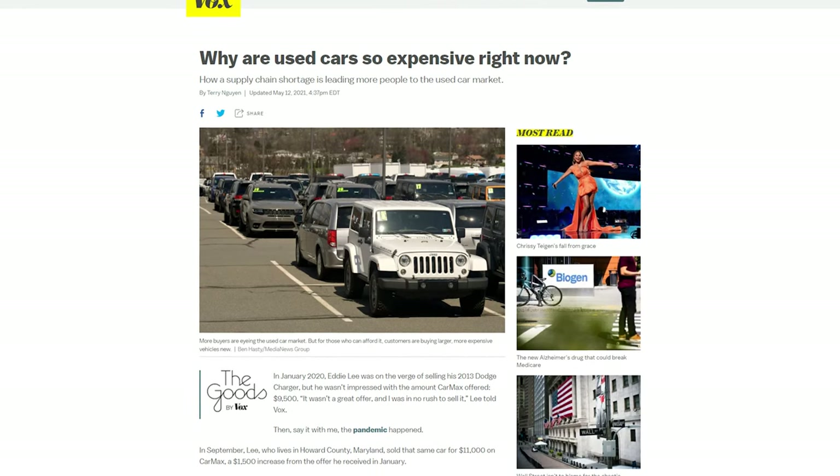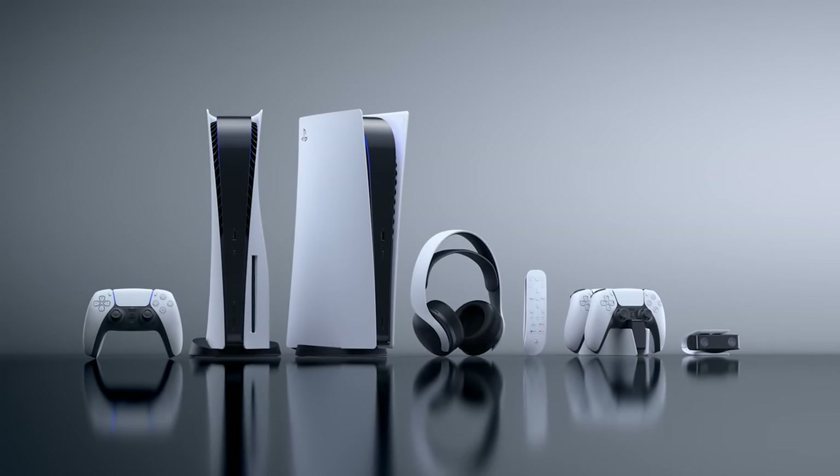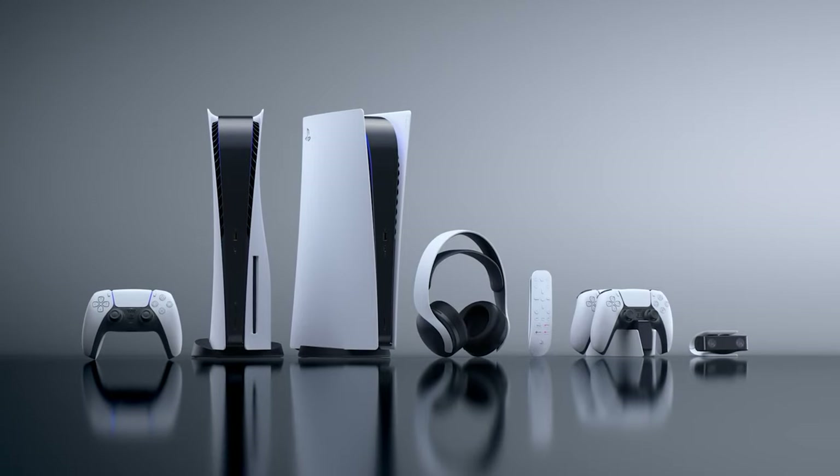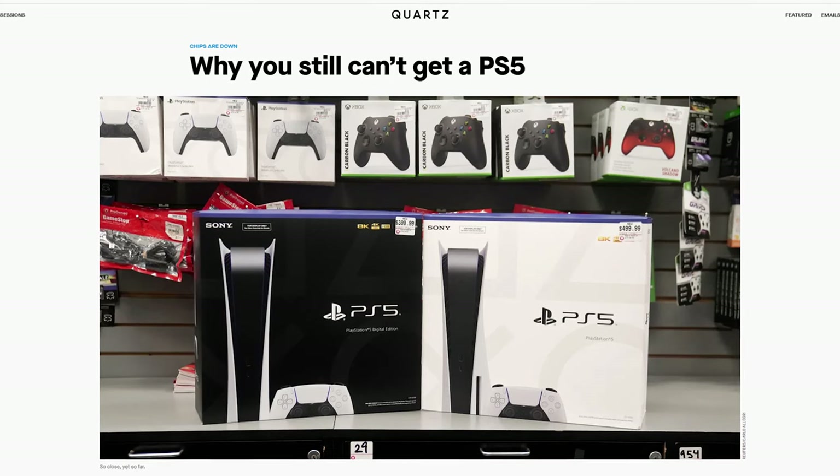Luckily the used car market is still relatively plentiful, although prices for used cars are creeping up as more buyers opt for older cars. And as one final honourable mention for a non-GPU victim, we have next-gen consoles. Many parents had hoped the console shortage at Christmas was just the usual hype over a new shiny thing, but it's basically as hard to buy a new console as it is to buy a new GPU. And with that, PC gamers and console gamers have finally been united by a common enemy.